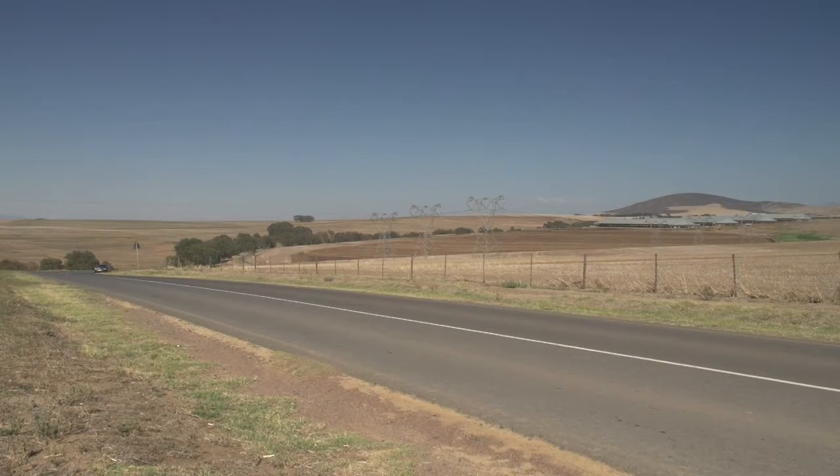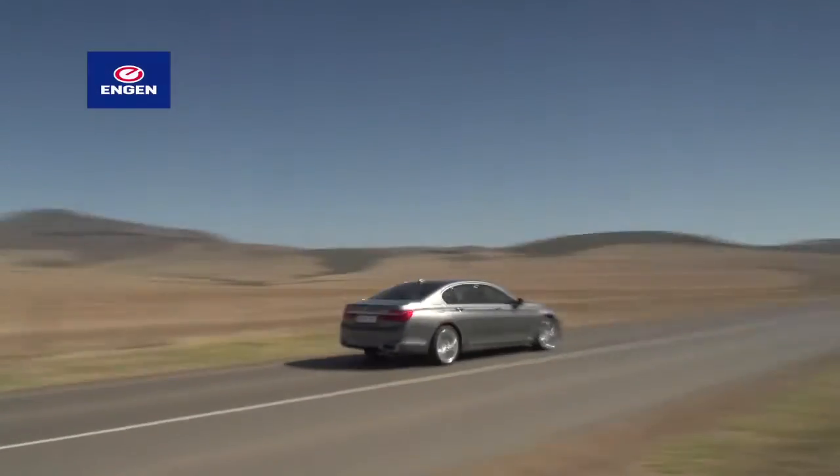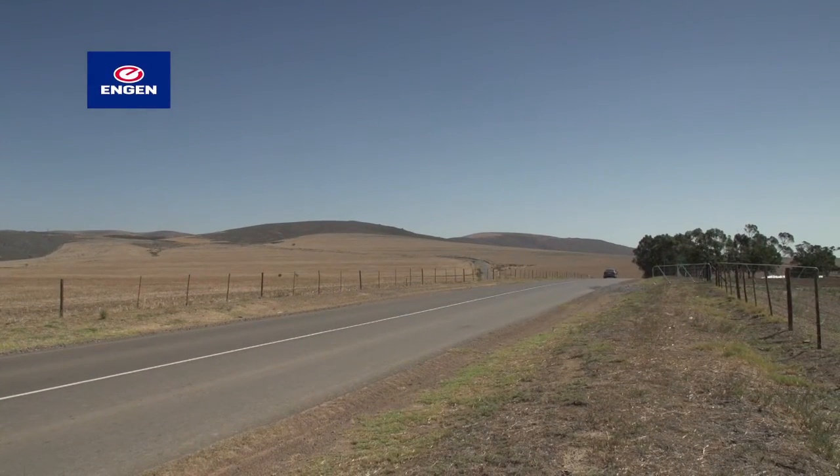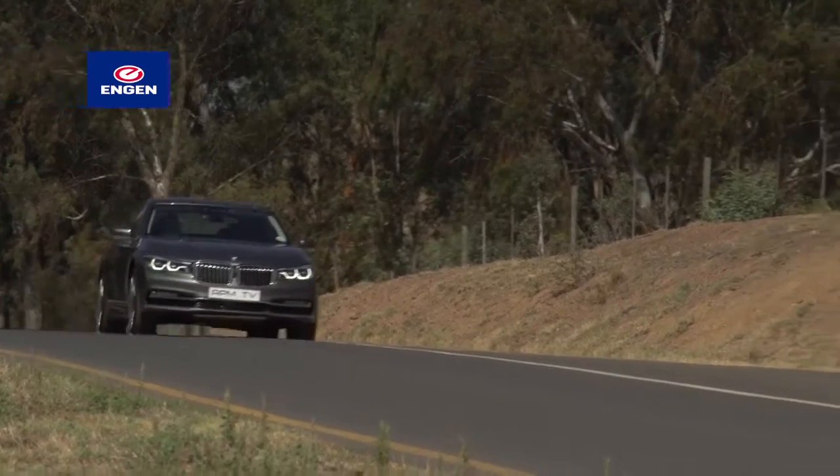The interesting engine arrives later this year when BMW will add a plug-in hybrid to the lineup. For now, there's one diesel, a six-cylinder petrol, and a 4.4-litre V8 petrol, and the whole range packs the eight-speed Steptronic automatic.